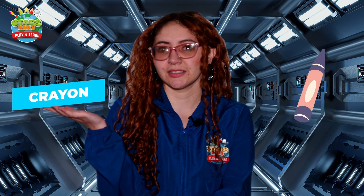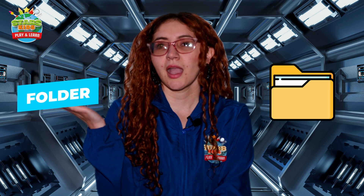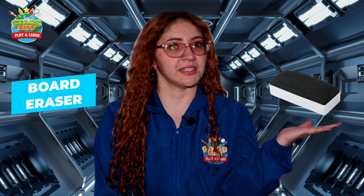Book, folder, marker, board, board eraser. Good job!